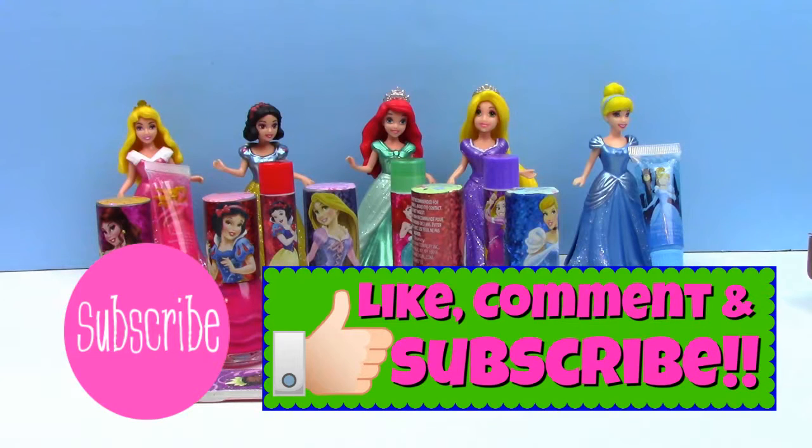Well guys, if you loved our Disney Princess Beauty Review, click the Like button and let us know. And as always, make sure to subscribe to our channel so that you can watch this and other beauty review products that we do. Thanks so much for watching, guys. Bye-bye for now.